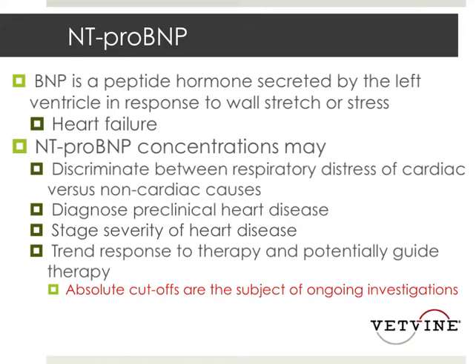There are people looking at trending response to therapy and potentially guiding therapy, but absolute cutoffs for these are subjects of some ongoing investigations.